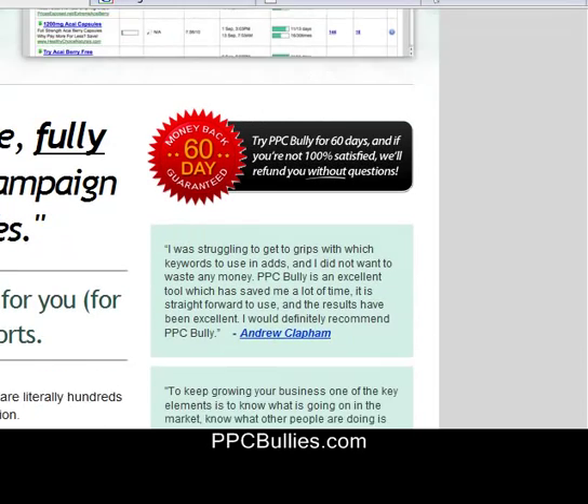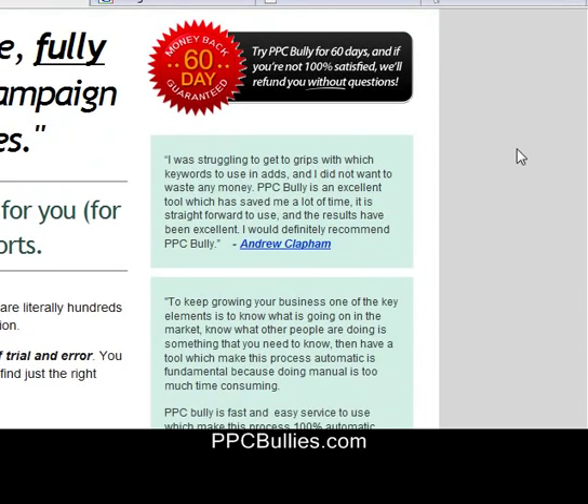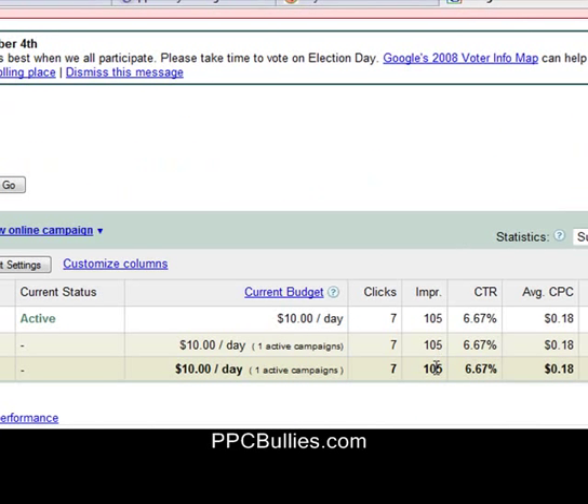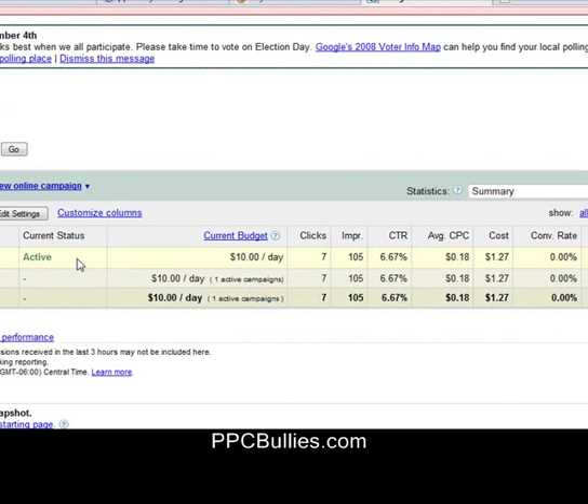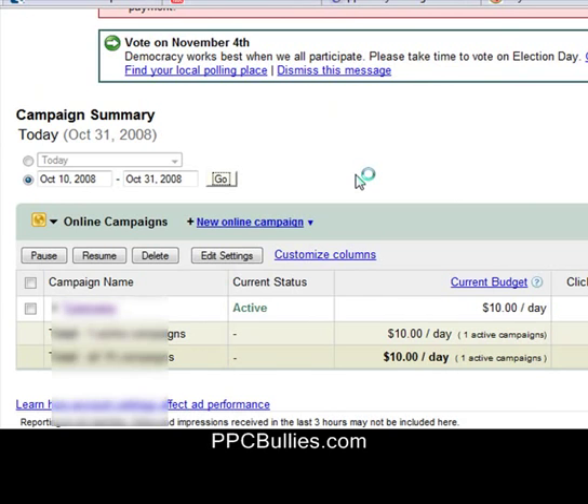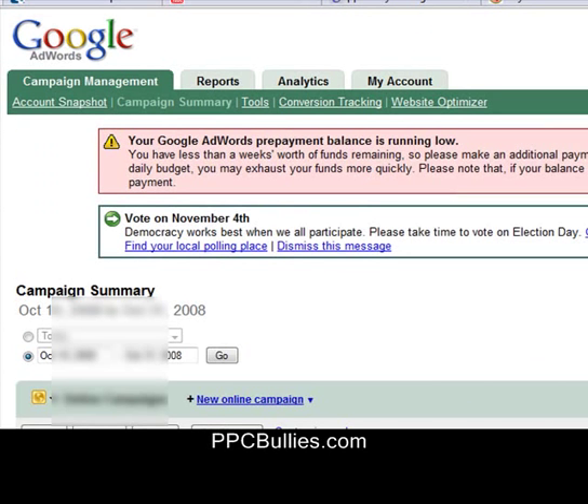Just go there, visit, see if it's something for you. But what I want to do is show you my results that I was able to generate using this system. I'm just going to take you over here to my AdWords campaign and show you — I got this October 10th — so that's right there. This is the campaign I was using to test.